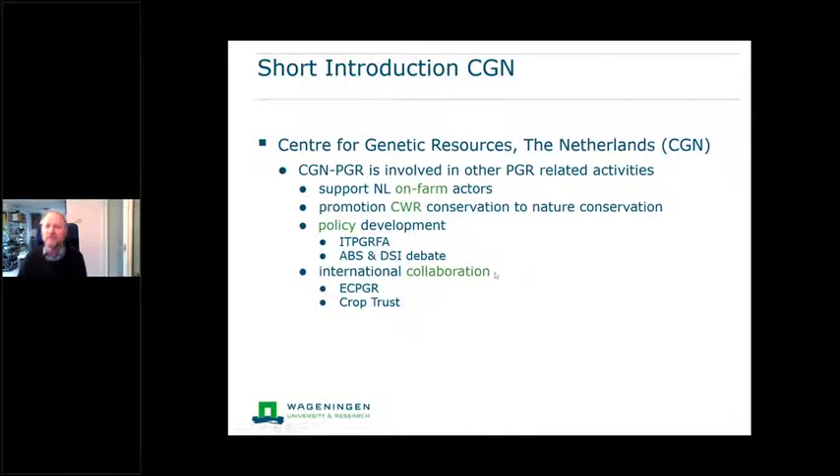We're also involved in other PGR-related activities: we are in touch with on-farm actors and try to support them. We are in touch with nature conservationists, trying to make them aware of crop wild relatives on their fields and terrains. We're involved in policy development in the ITPGR, the international treaty, but also in the ABS and DSI debate — access and benefit sharing, and digital sequence information. We finally also try to collaborate as much as we can, being active in ECPGR, EU projects, Crop Trust, and so forth.